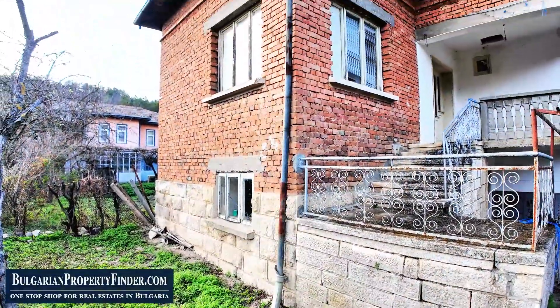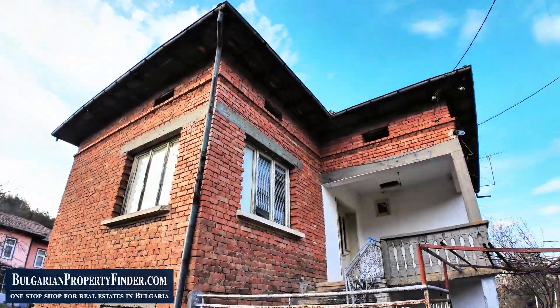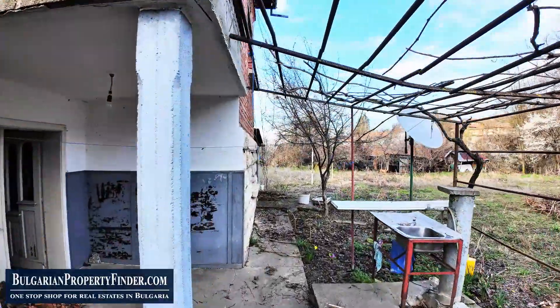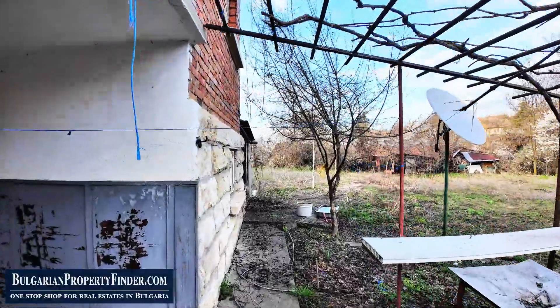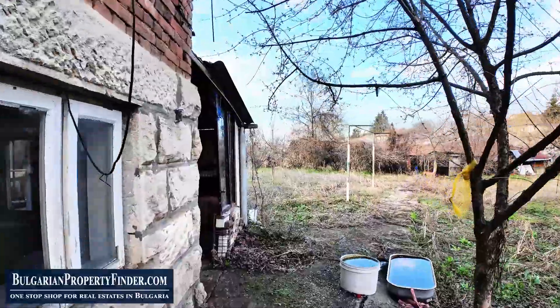Outside, the possibilities are endless with 1,000 square meters of fertile land awaiting your green thumb. Imagine cultivating your own crops, fruits, and vegetables, or perhaps starting a small farm and bed and breakfast business amidst the idyllic surroundings.